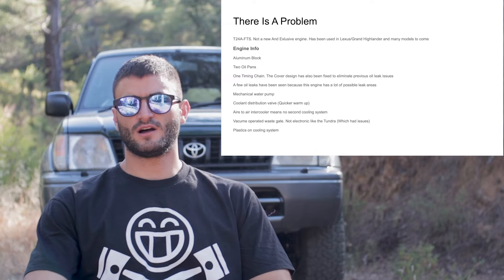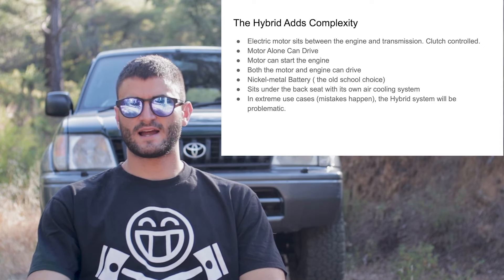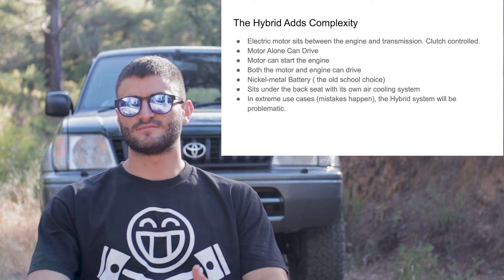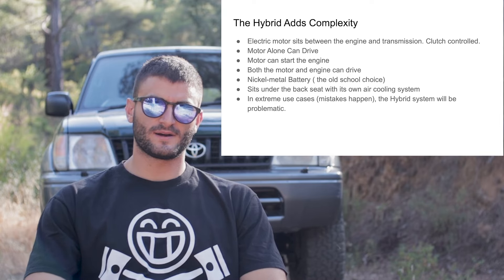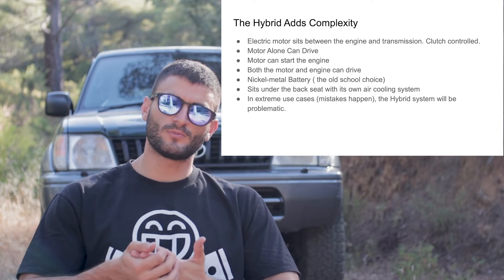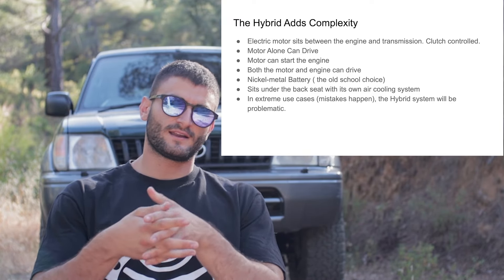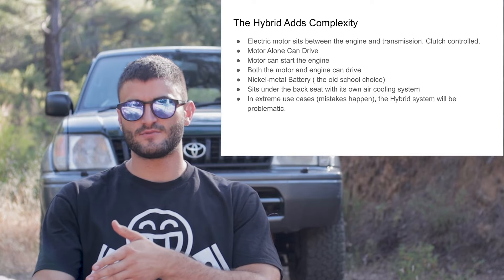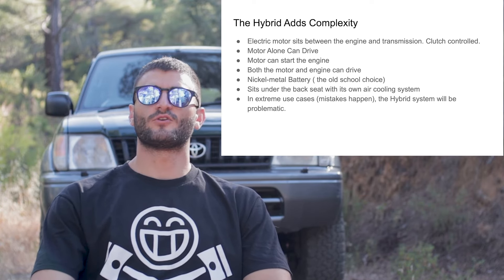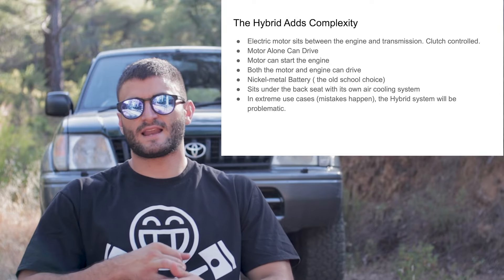Thankfully there's no CVT, which would have been a disaster on the 4Runner. The hybrid batteries sit under the second row seats and have a cooling fan — that fan should stay clear of objects and dust to ensure the batteries last as long as possible. That said, if there is one company that can make a reliable turbo four-cylinder paired to a hybrid system, it is Toyota. They have proved it many times before, so fingers crossed the 4Runner stays bulletproof. If it does, Toyota is going to sell a lot of them because it seems like an amazing vehicle.